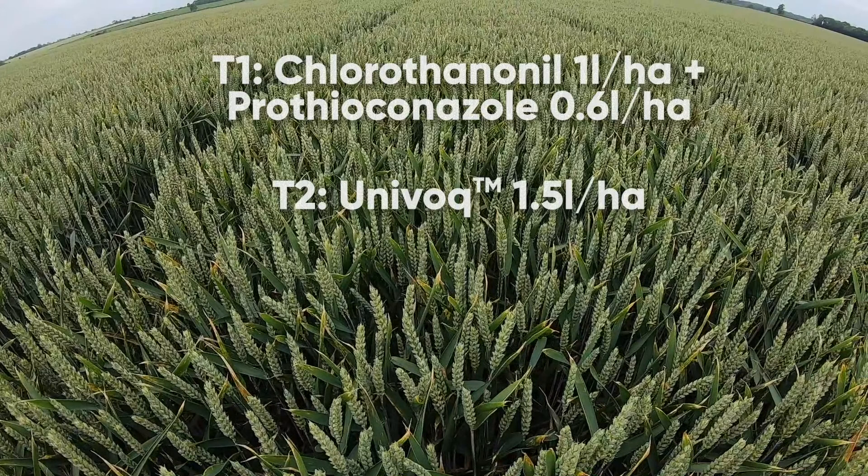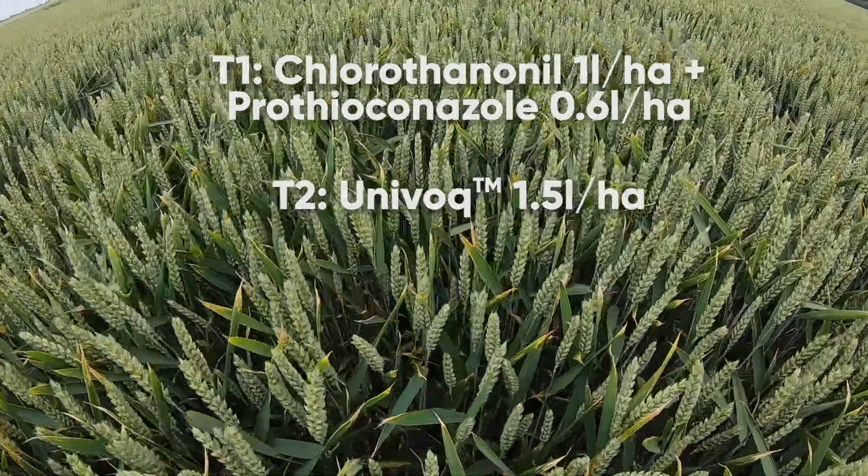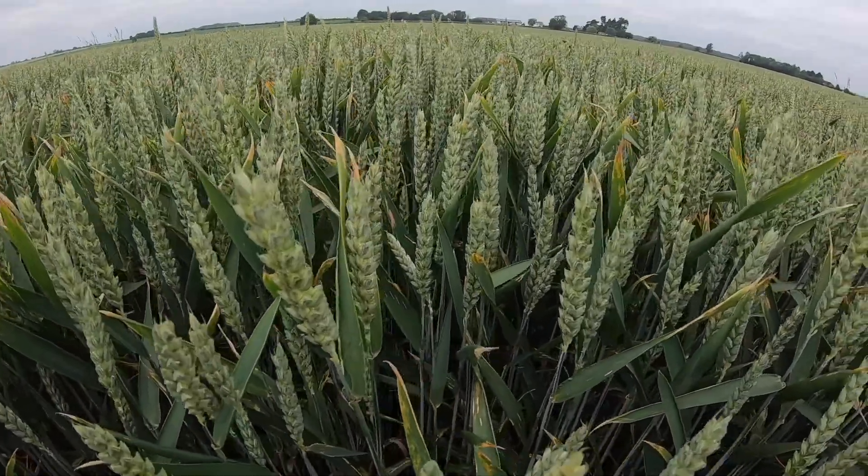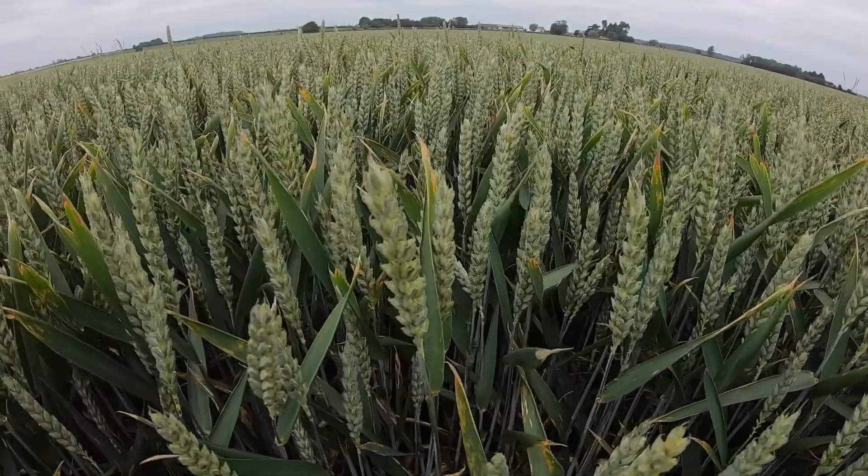Moving on to the next plot, here we have Univoc at one and a half litres per hectare, which is the same as seventy five percent of its label dose, and again delivering outstanding disease control, significantly further on compared to current SDHI offers.